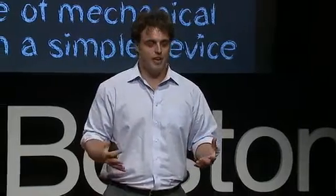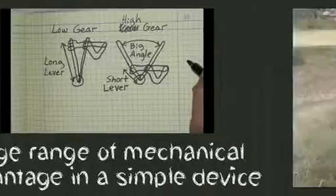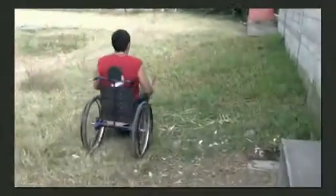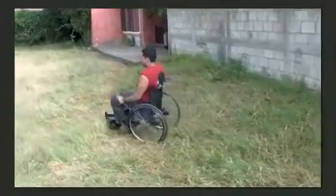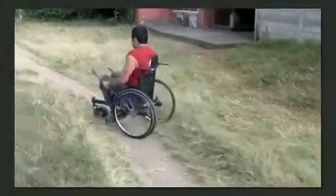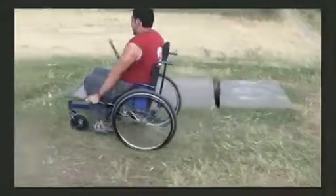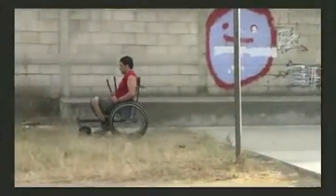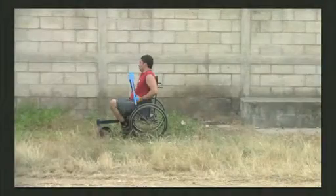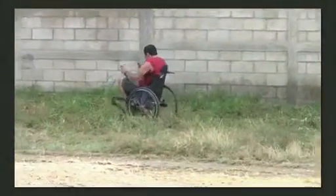What's exciting about this system is that it's really mechanically simple, and you can make it using technology that's been around for hundreds of years. This is the Leveraged Freedom Chair that after a few years of development we're now going into production with. This is a full-time wheelchair user — he's paralyzed in Guatemala — and you can see he's able to traverse pretty rough terrain. When he wants to go fast, he grabs the levers near the pivots and goes through a big angle every stroke. As the going gets tougher, he slides his hands up the levers, creates more torque, and bench presses his way through the rough terrain.